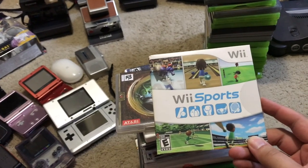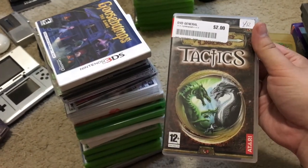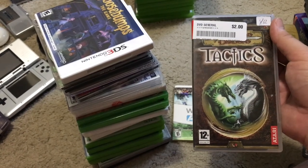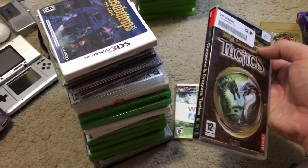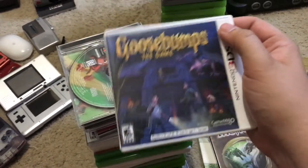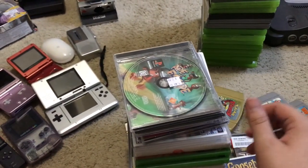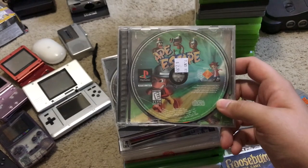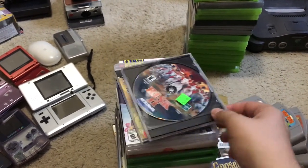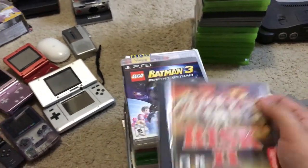Got Wii Sports at Goodwill Outlet. Dungeons & Dragons Tactics — I didn't realize it was a European game until after I bought it, I think it goes for about $15. Goosebumps the Game, $3.99 at Savers, goes for about $12. Ape Escape, $2.99 Salvation Army. Twisted Metal, $2.99. Two copies of Risk 2 — one was $2.99 at Salvation Army, the other $1.99 at Savers.